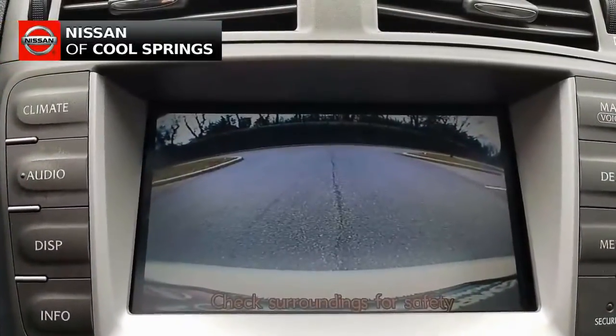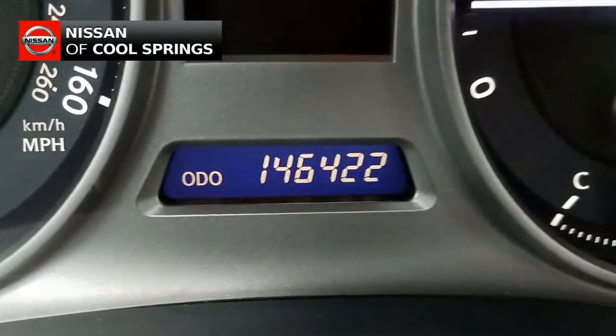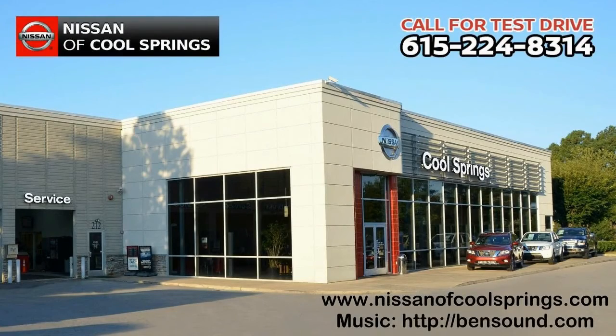All you need to do now is give us a call today at 615-224-8314 and we'll be glad to set up a time for your test drive. We look forward to seeing you here at Nissan of Cool Springs where we make car shopping easy and affordable.